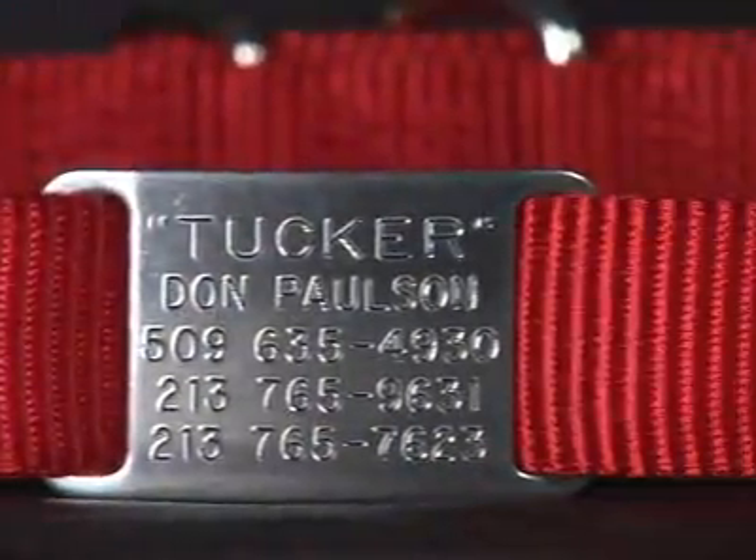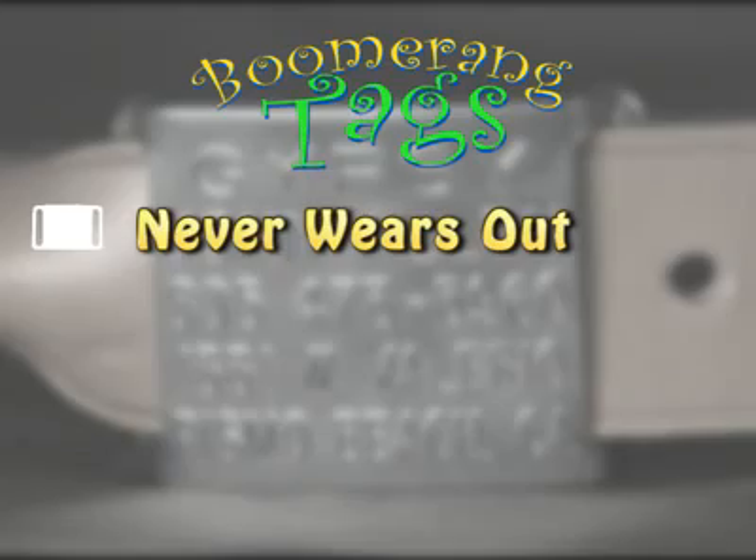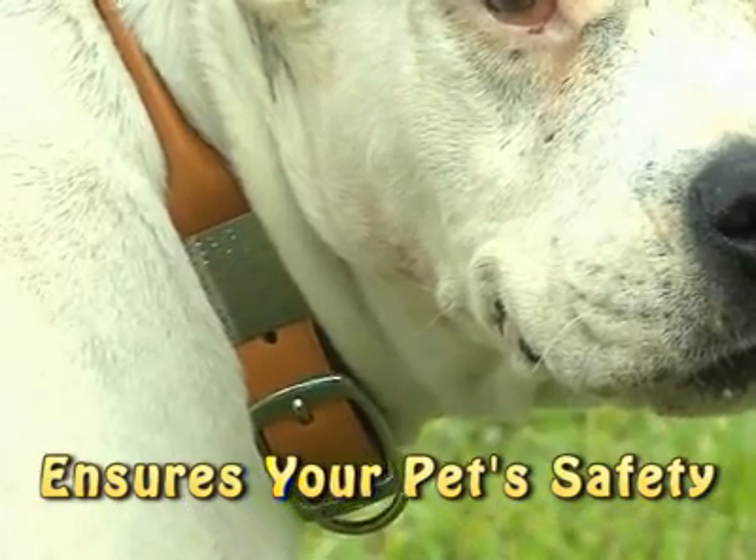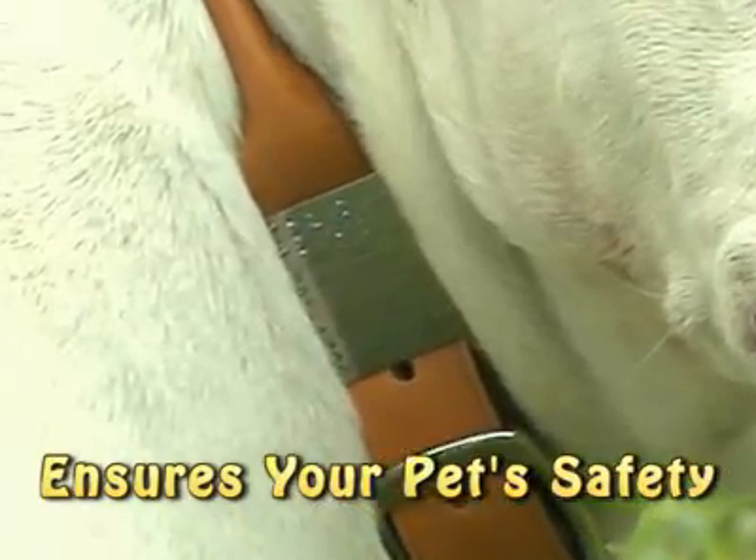When you purchase a collar tag, you will receive the most durable, high-quality pet ID tag on the planet. Collar tags will never wear out, don't make any noise, or get in the food dish. Plus, these tags do not get caught on things, ensuring your pet's safety.